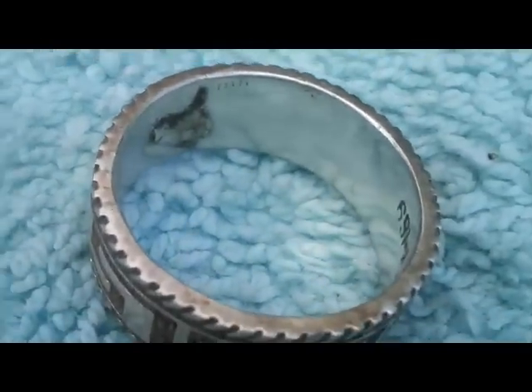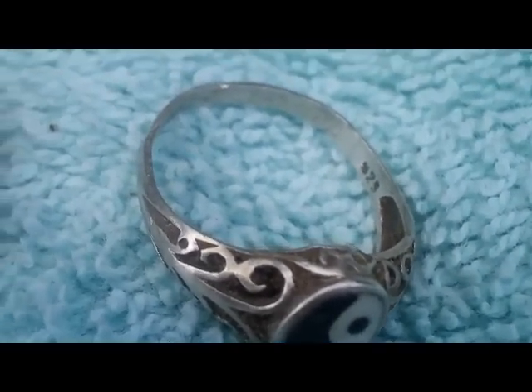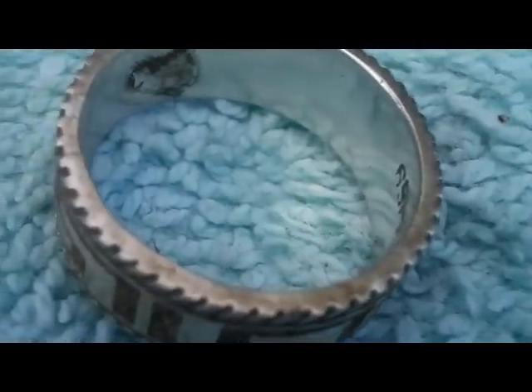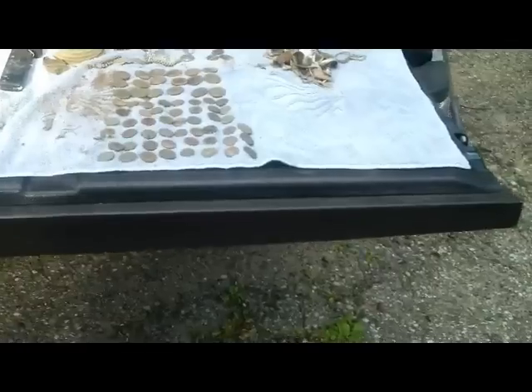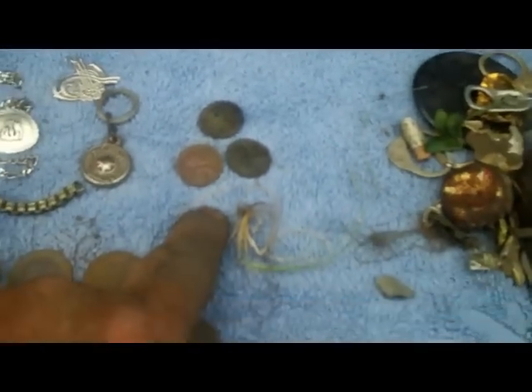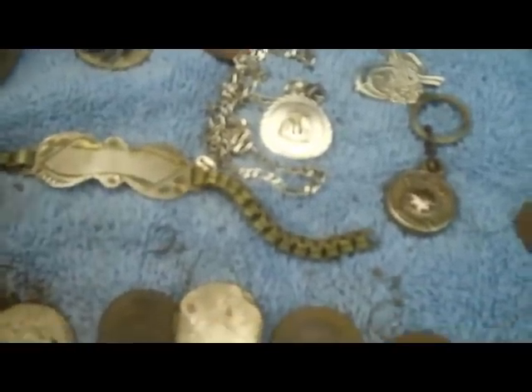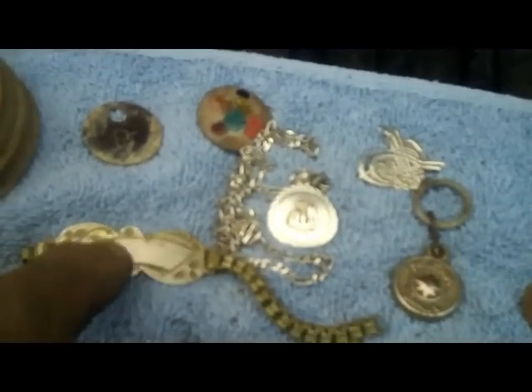Let me get a close-up of these rings real fast. I had a total of 67 coins, did get some trash. Best finds of the day for me are the silver necklace with the pendant, three wheat pennies, and this bracelet — the bracelet is marked sterling, though I'm not sure if the band itself is silver. It's broken up in a few pieces but has a nice little weight to it.